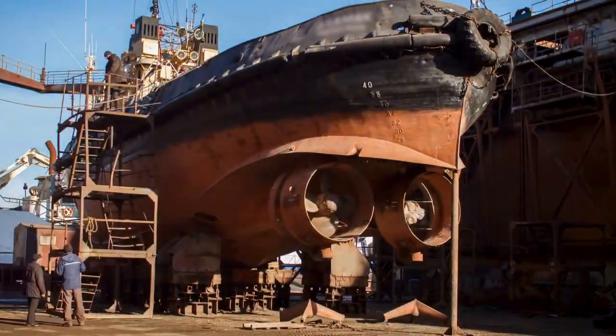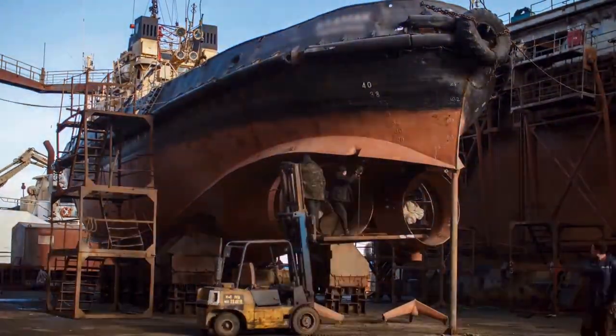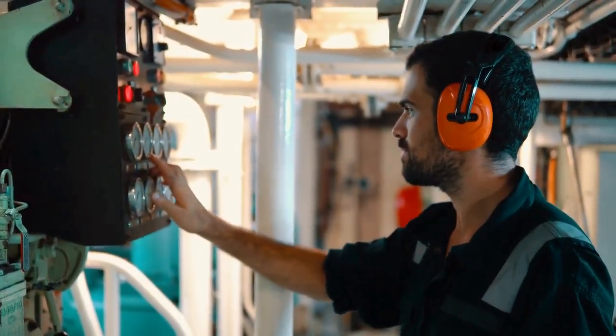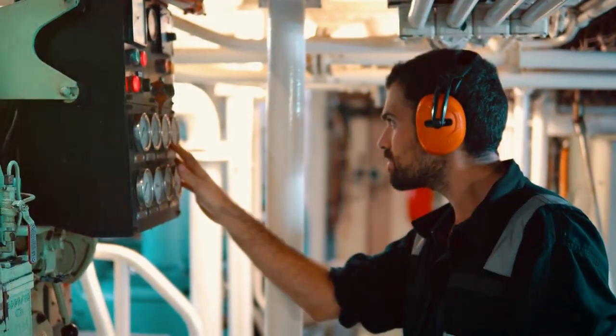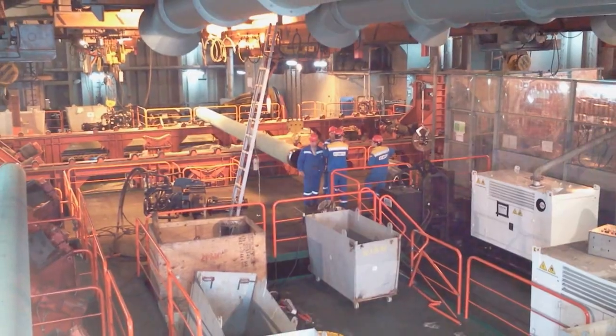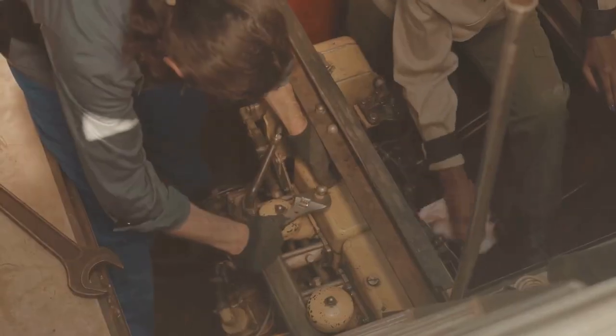This is where planned maintenance systems, or PMS, come into play. Planned maintenance systems are crucial for the maritime industry, ensuring that vessels operate smoothly and safely.